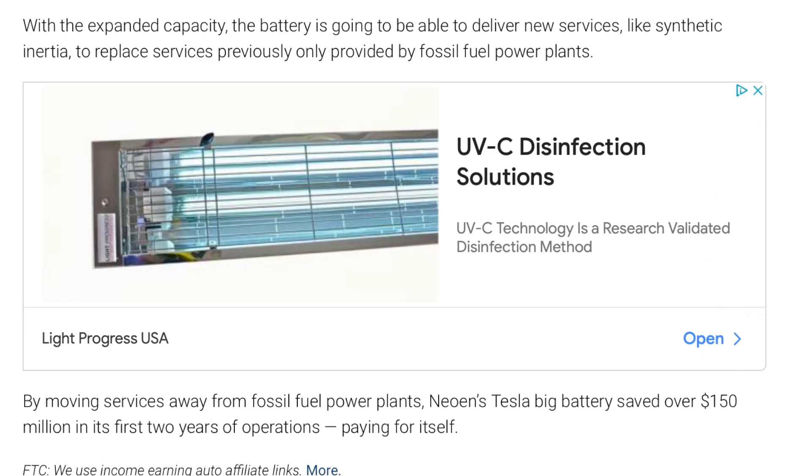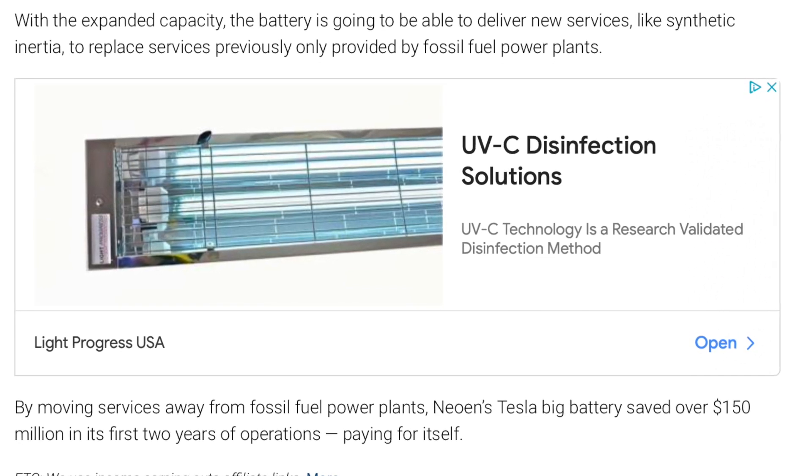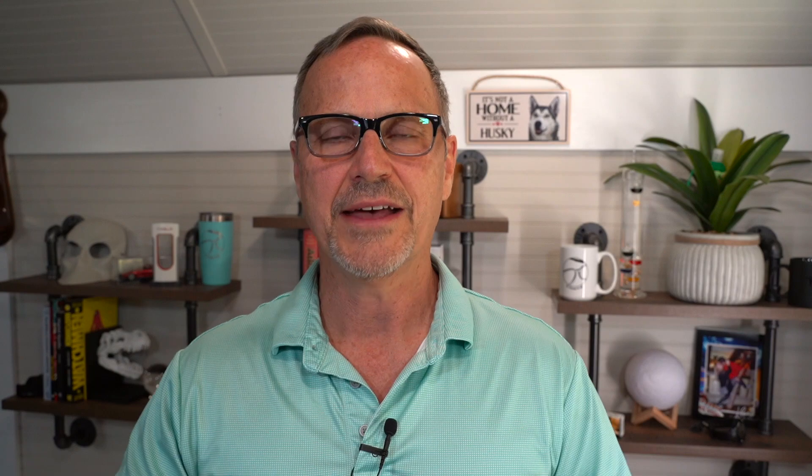By moving services away from fossil fuel power plants, Neon's Tesla Big Battery — the Hornsdale power plant in Australia — saved over a hundred and fifty million dollars in its first two years of operations, paying for itself. That's phenomenal — getting back the capital expenditure in such a short period of time. If you built a gas or coal-powered plant, it would take decades, and nuclear — I don't even know how long it takes to recoup that cost.